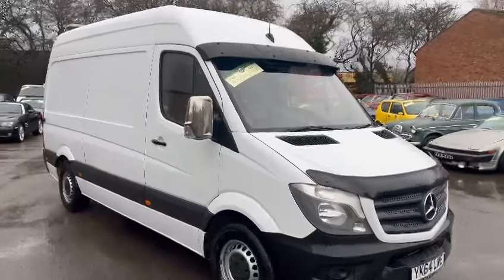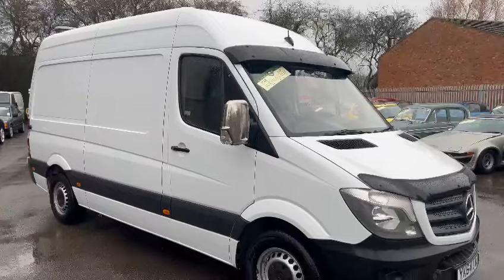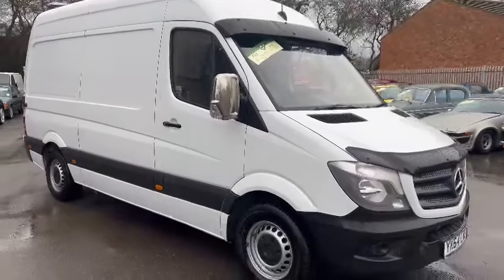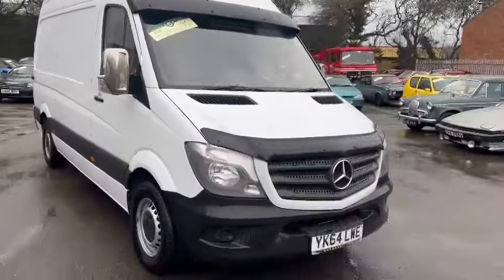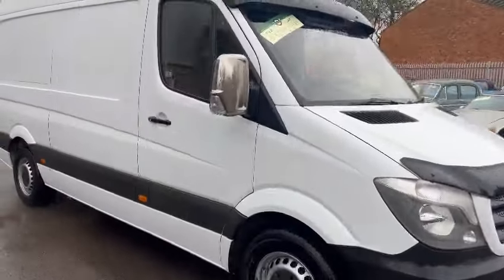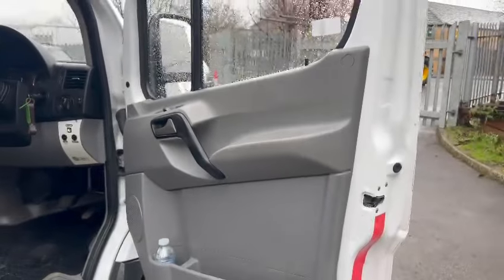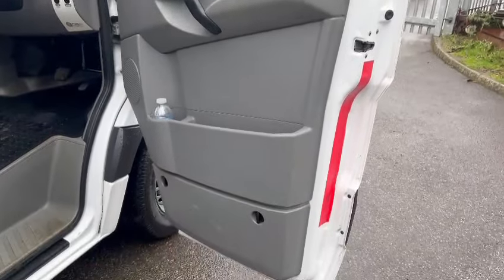Right then ladies and gentlemen, here we go — a lovely Sprinter just landed with us for our next sale, down on display here at Pickering. Looks a real clean, straight, well looked after van. It's been a mixed ownership — Mic, who works with us, it's been his van. He's been floating backwards and forwards to work in it, and done a couple of motorbike collections.